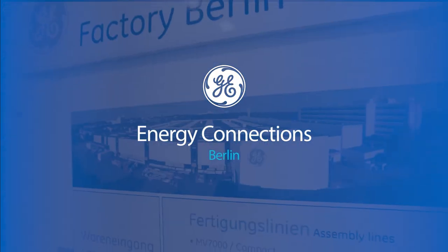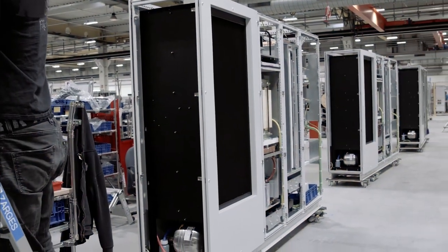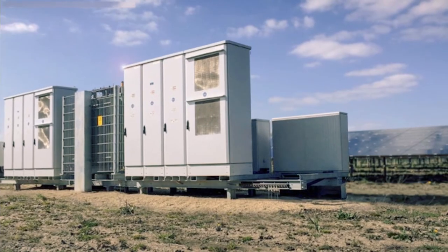We're here at Energy Connections in Berlin, and we are currently in the manufacturing hall. We are one of the biggest providers of inverters. The solar product would be in the solar field where you have all the different cells in the setup, and then our product would be just next to the cells, connecting the solar cells to the public grid.